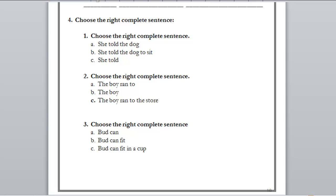Number two: choose the right complete sentence. A) the boy ran to, B) the boy, C) the boy ran to the store. Can we choose A? No, we don't know where the boy ran to. Can we choose B? No, we don't know anything about the boy. C) the boy ran to the store — who ran? The boy. Where? To the store. It's a complete sentence. The right answer is C.